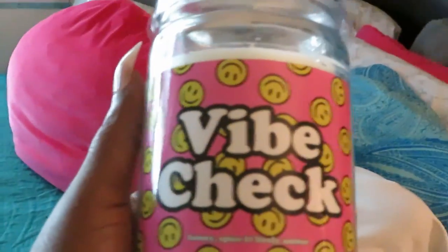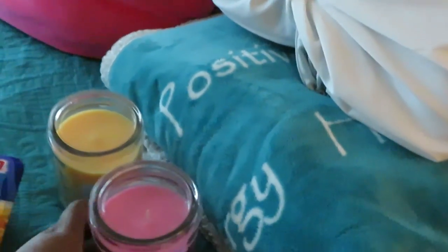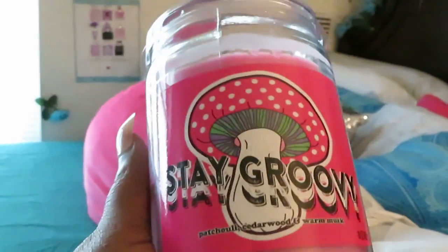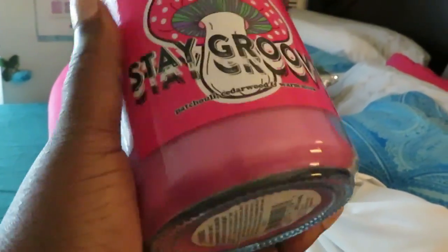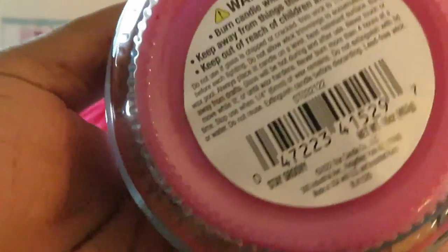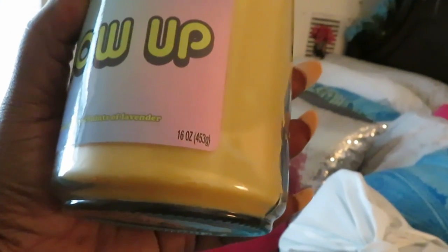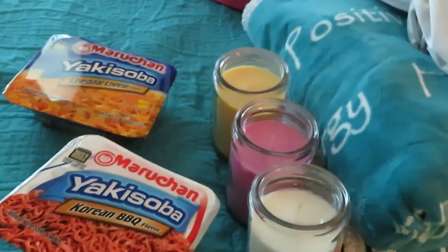Let's start off with the candles I found at Five and Below. This candle is called Vibe Check — it smells so good, really fruity, and it was five dollars. The Stay Groovy candle has kind of a strawberry fruity smell, also five dollars. And this Glow Up candle is a really nice size, 16 ounces.